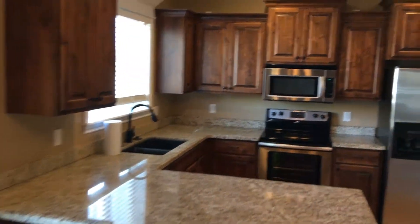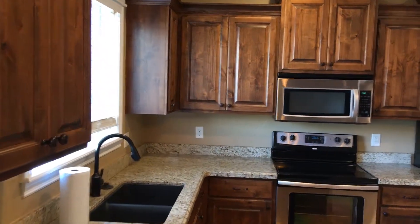This is your kitchen. You have some granite countertops in here, stainless steel appliances, wood cabinets. There's a pantry which is nice for storage.